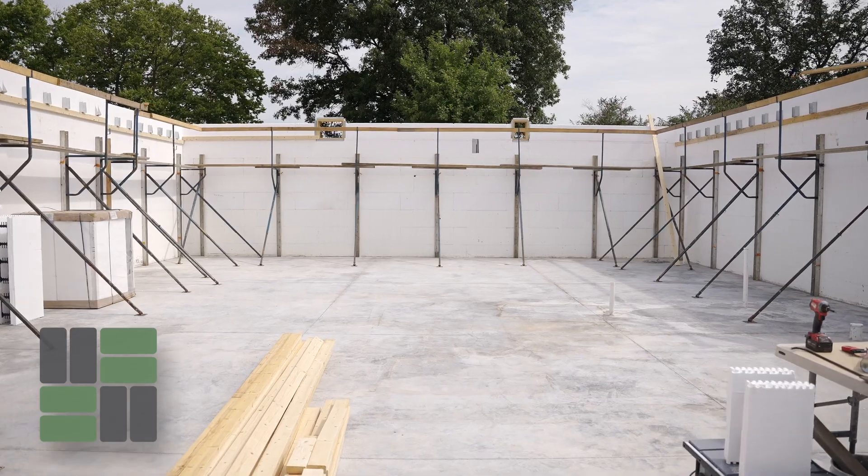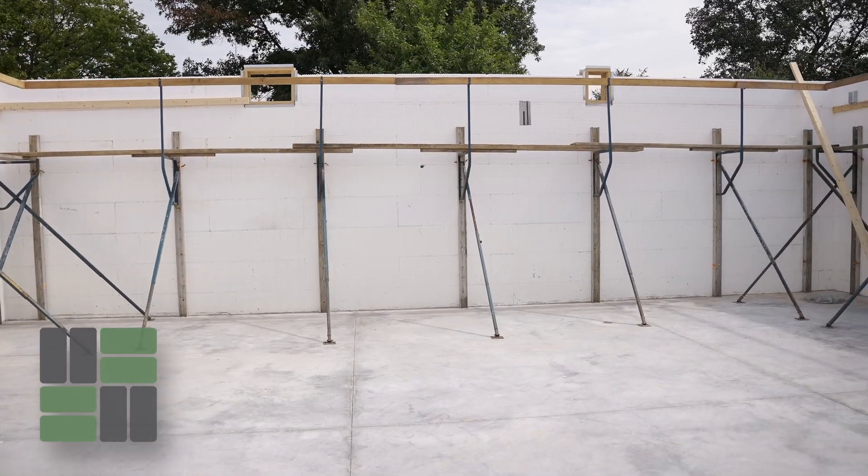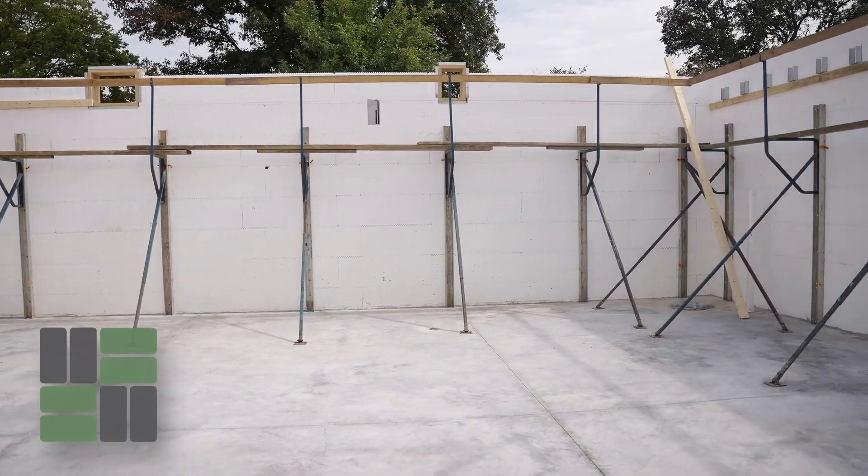Our ICF walls compared to others would be very comparable to a bare concrete wall when you frame the inside walls with 2x4s and insulate it, which would be the best comparison being apples to apples with an ICF wall.